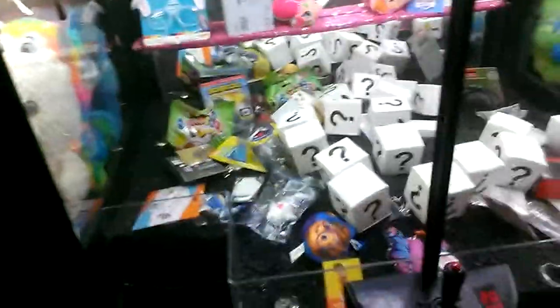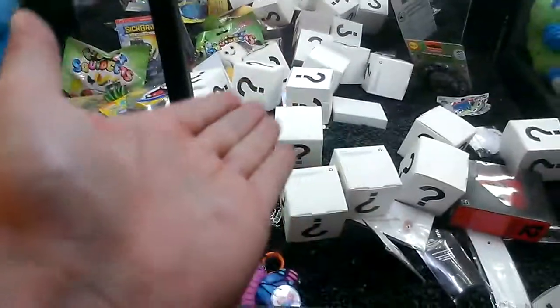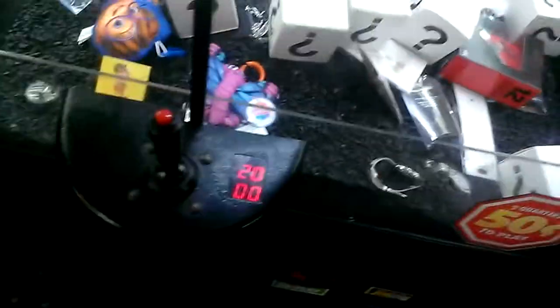I'm going to play the Sugarloaf Treasure Shop and win another one of these mystery boxes. Last time I won one of those, all of it was just a cheap mystery prize inside. Good thing about this machine, it's only 50 cents a play, so you can't really complain.